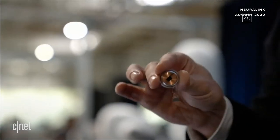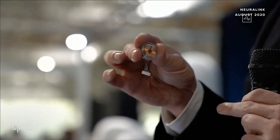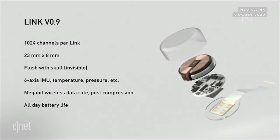This is what the device looks like. The thing at the bottom just holds the threads in place — they're like very fine wires. In a lot of ways it's kind of like a Fitbit in your skull with tiny wires. Our current prototype version 0.9 has about a thousand channels — about a hundred times better than the next best consumer device available. It's 23 millimeters by 8 millimeters, fits flush with your skull, and is completely invisible. All you can see afterward is a tiny scar, and if it's under your hair you can't see it at all. In fact, I could have a Neuralink right now and you wouldn't know — maybe I do.